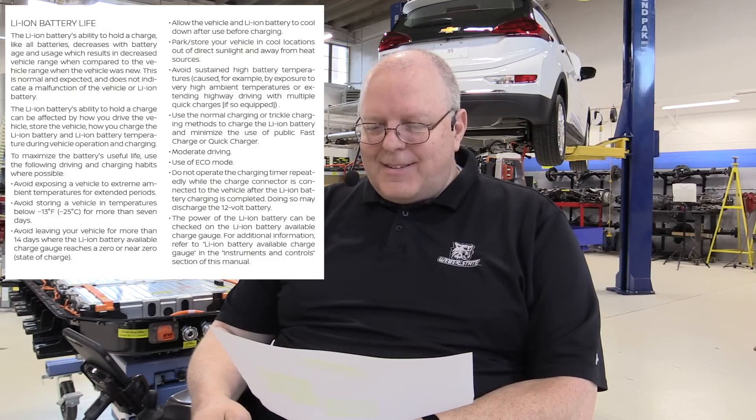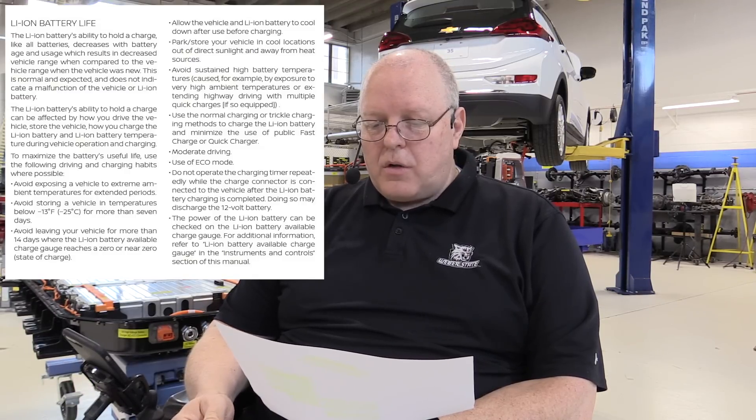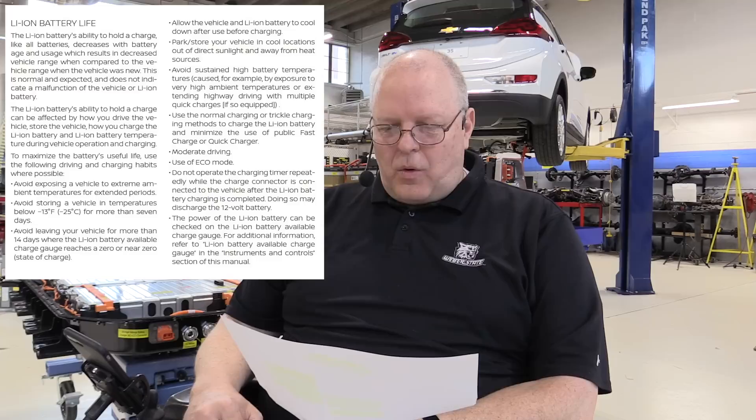Avoid sustained high battery temperatures caused, for example, by exposure to high ambient temperatures or extended highway driving with multiple quick charges, if so equipped with the quick charger. So if you want to go on a long cross-country drive and you're going to use the quick charger option, it says don't do that without letting it cool down in between — extending your drive even longer with this thermal management system. The next thing, which is even funnier: use the normal charge or trickle charging methods to charge the lithium-ion battery and minimize the use of public fast charge or quick charger.